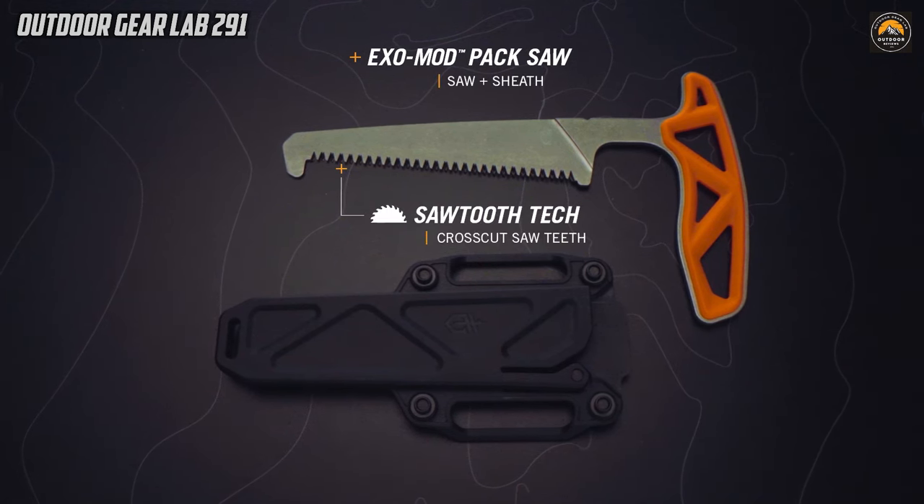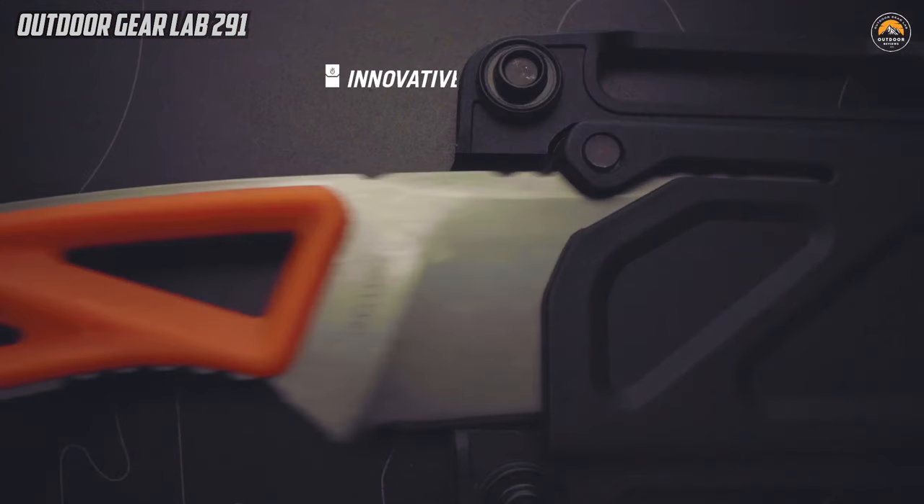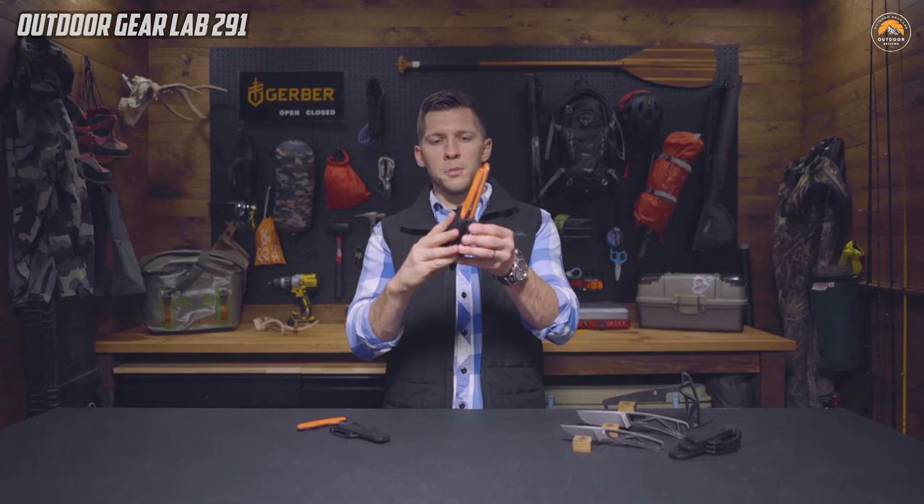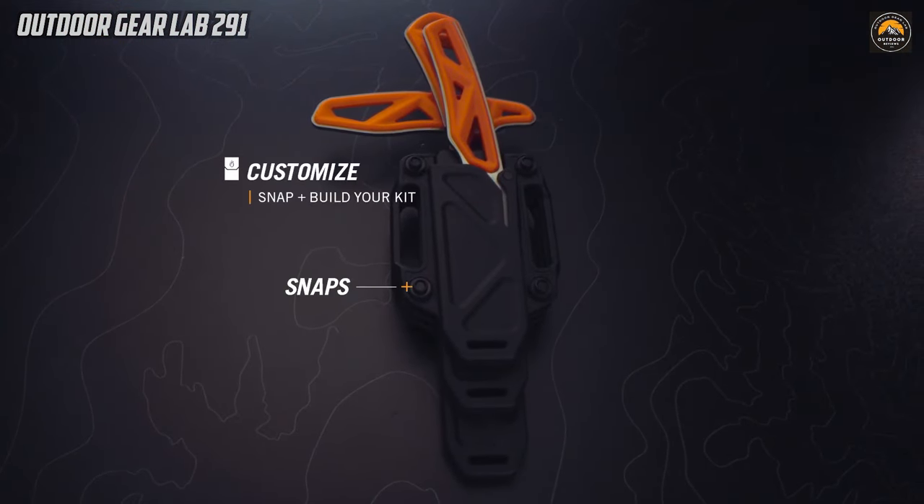Whether you're a seasoned outdoor enthusiast or a novice camper, the GERBER EXO MOD series provides a convenient and adaptable solution for any adventure, offering the right tools for various tasks in a compact and user-friendly package.